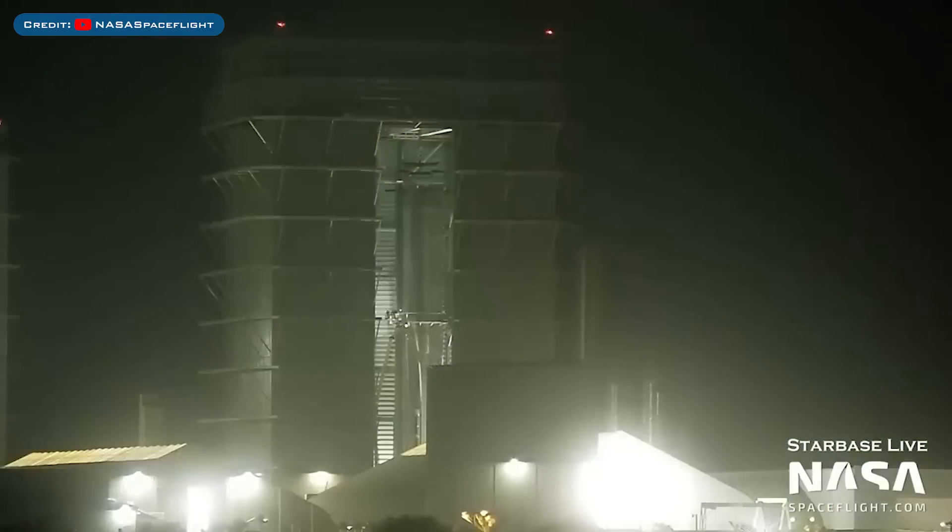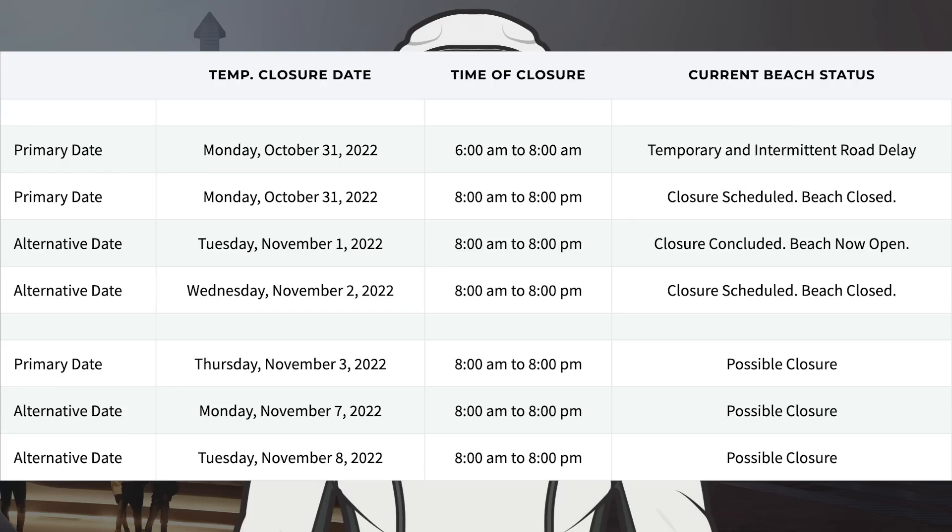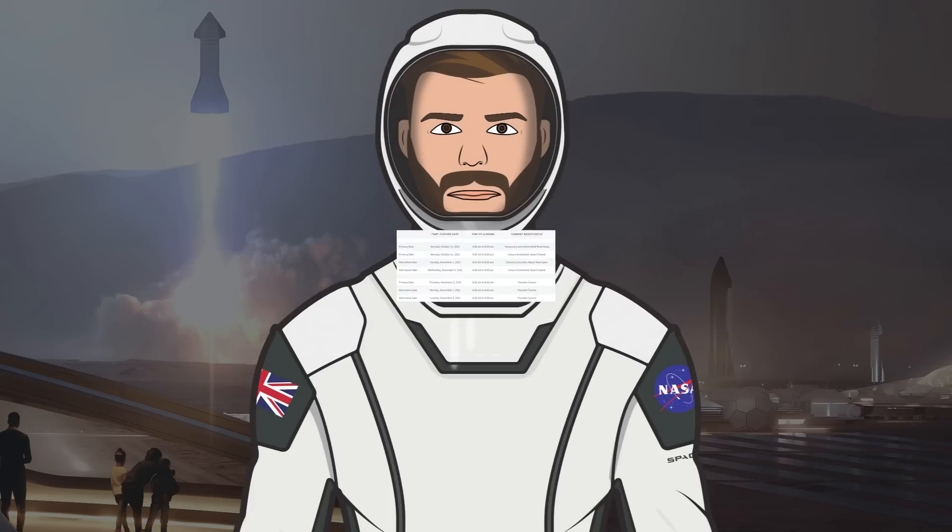The Booster 9 prototype was seen fully stacked inside the Mega Bay recently. Taking a look at the road and beach closures, they used the closure on Monday for Booster 8, then used the road closure on Tuesday for testing of Ship 25. There is also another possible closure for today, Wednesday 2nd, with the road already closed as of recording this video. With only Starbase live content this video, I have to say thanks to the NASA Spaceflight team working behind the scenes on their videos, live streams and other space content.